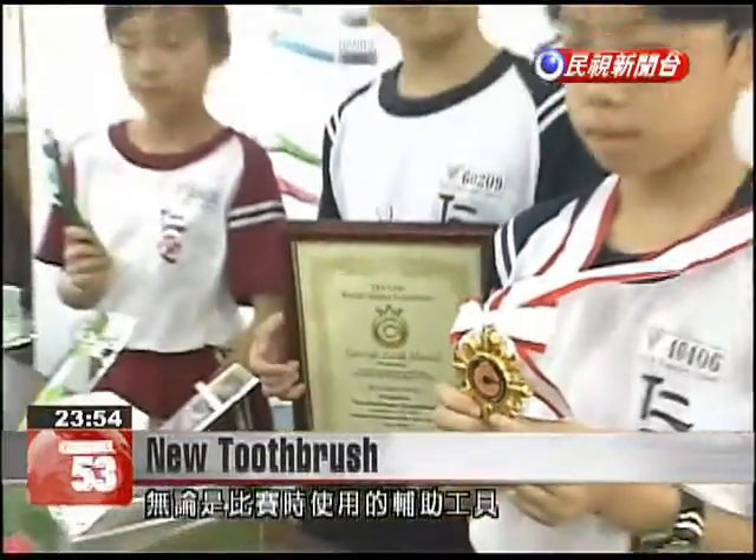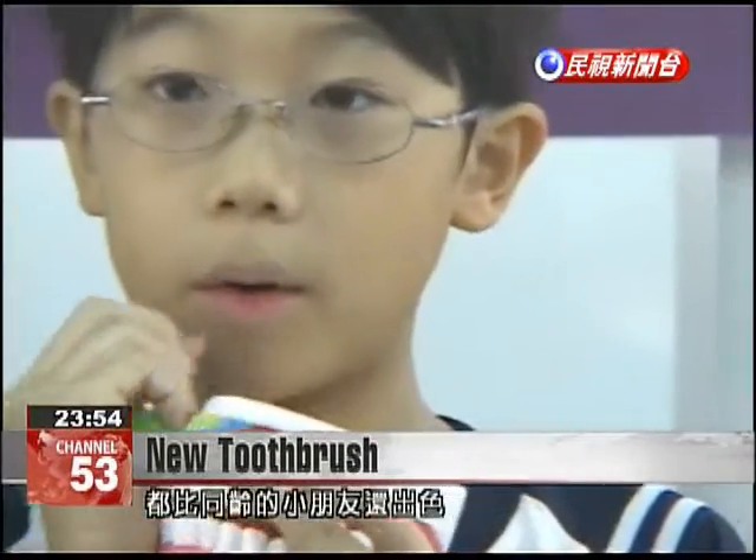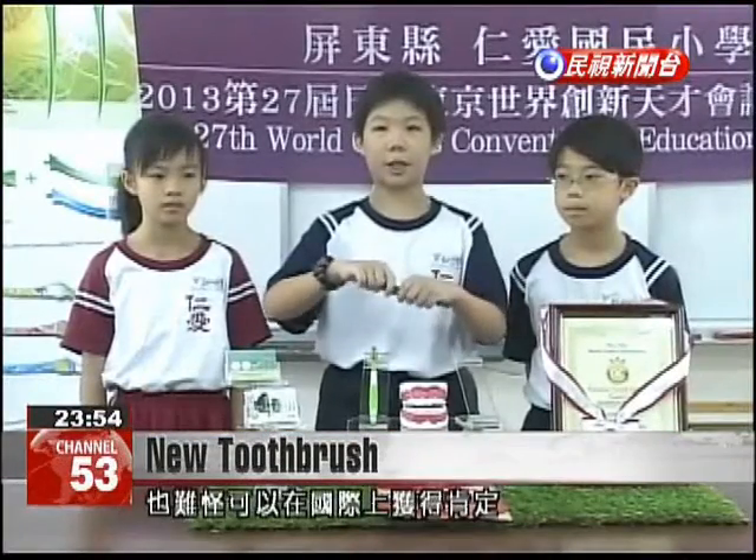These children have demonstrated excellent skill not only in creating their innovative new toothbrush but also in presenting it. Thank you.